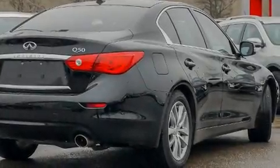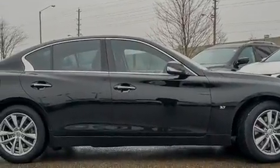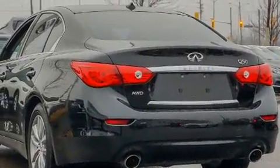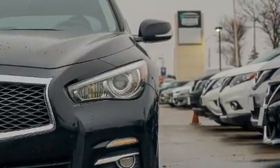Come test drive this 2014 Infiniti Q50. This four-door, five-passenger sedan just recently passed the 60,000 kilometer mark. Under the hood, you'll find a six-cylinder engine with more than 300 horsepower, providing a smooth and predictable driving experience.